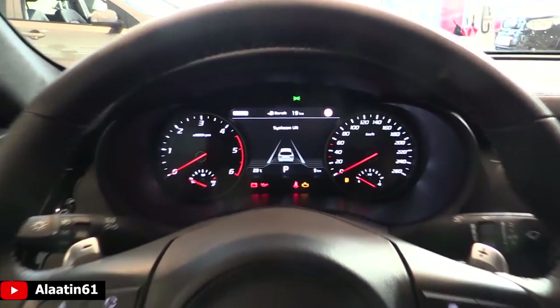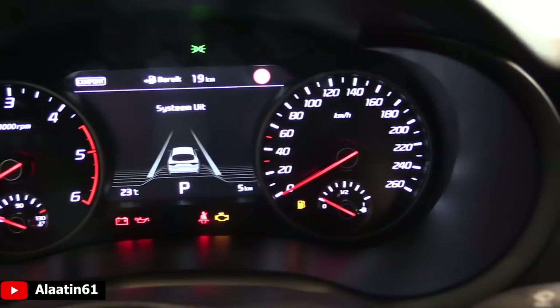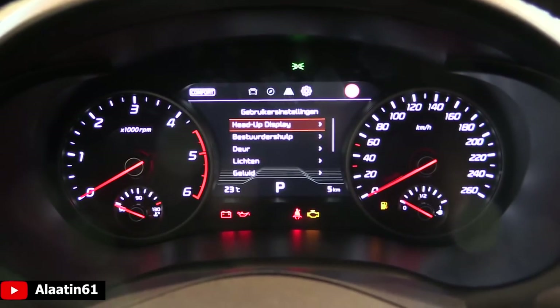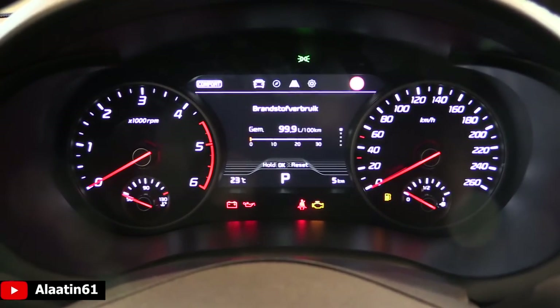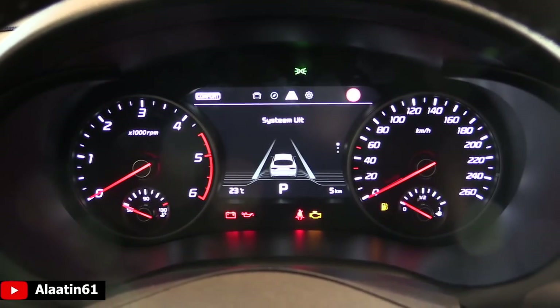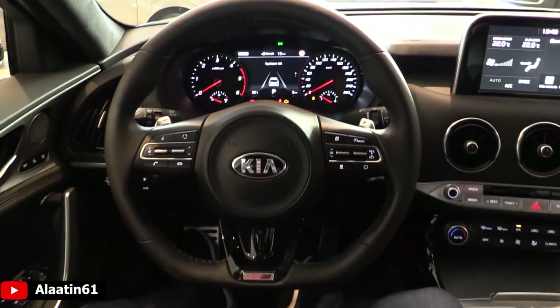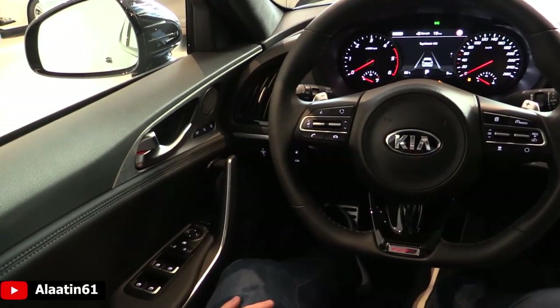You have the beautiful bright gauges with different main menus on top — adjustments, navigation, safety systems, and traffic sign assist. Beautiful looking interior.